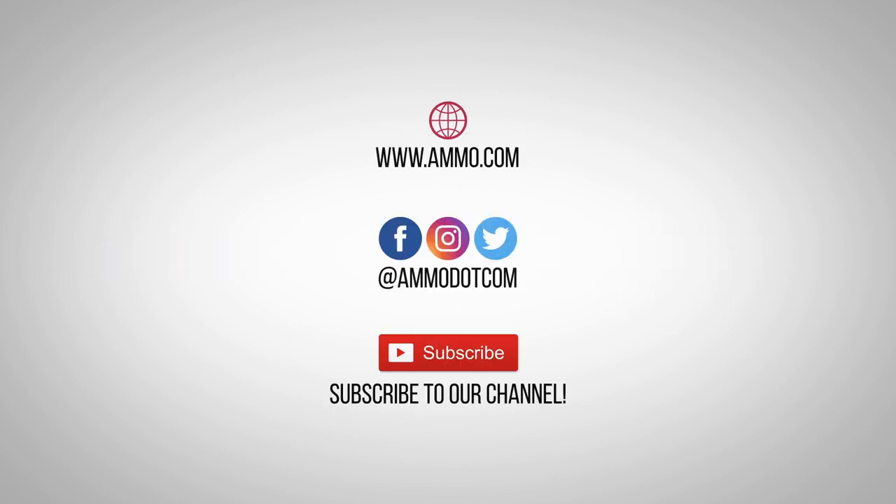Check out today's best ammo deals by visiting us at ammo.com. Follow us on social media, and most importantly, be sure to subscribe to our channel right here on YouTube for more high quality videos to help you stay armed both physically and philosophically.